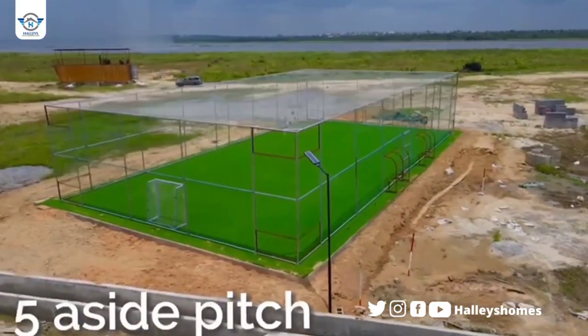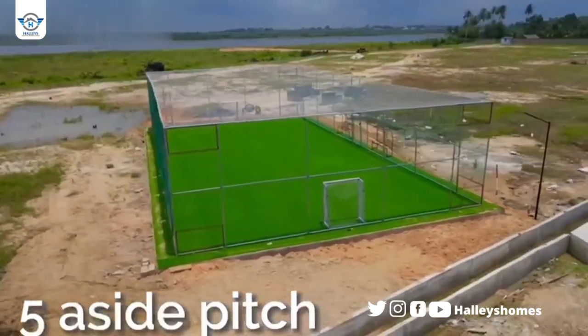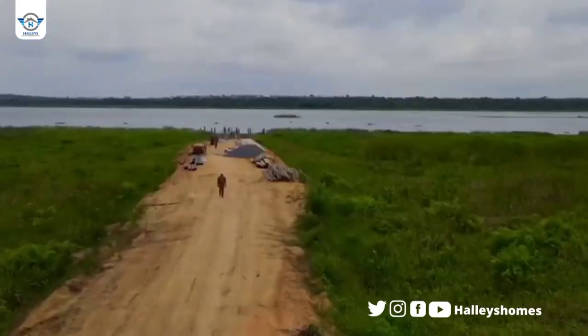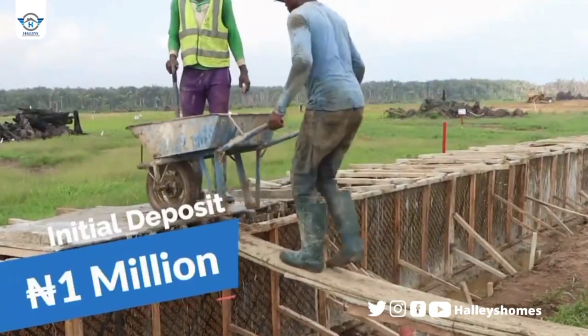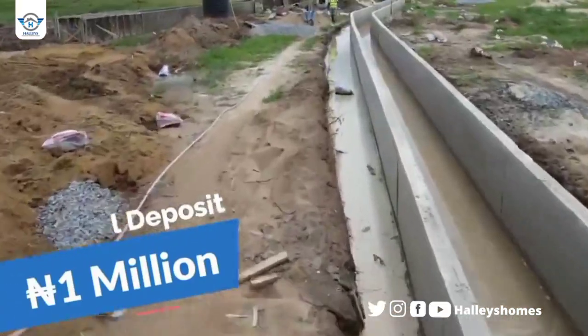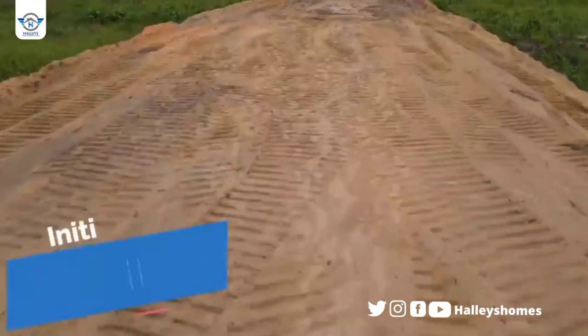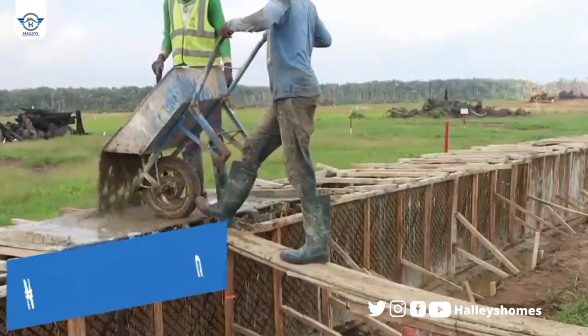People that bought this estate when it was newly launched paid five million Naira — what do we have now? It's selling for 20 million Naira, and it will keep increasing in value. The third reason is that there is speedy infrastructure development happening: we've started interlocking, sand filling, the football pitch has been constructed, we have street lights, and the gatehouse has been painted. Once you buy, you are guaranteed a physical allocation.